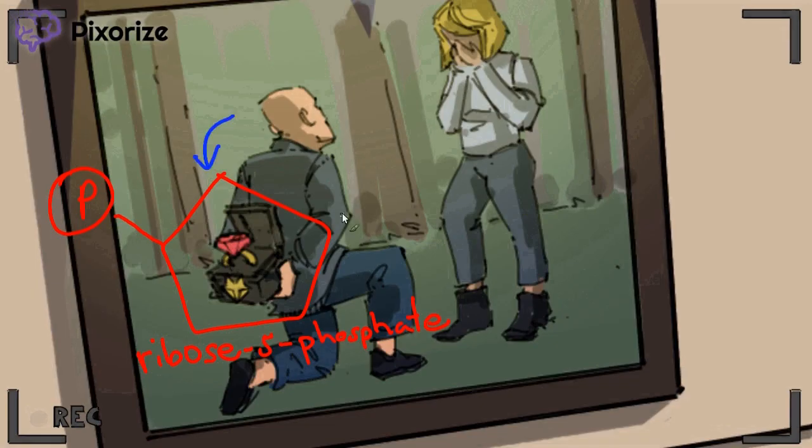Recall that nucleotides are formed from a pentose sugar, a nitrogenous base, and phosphate groups. Now you know where the sugar bit comes from — it comes from ribose 5-phosphate.